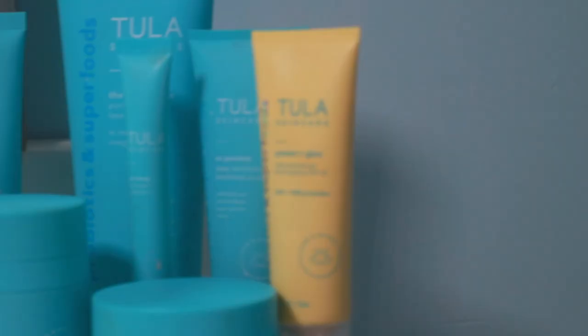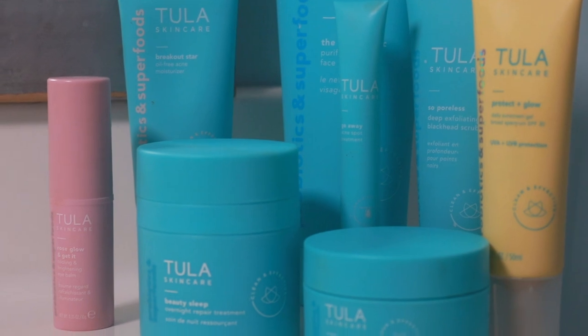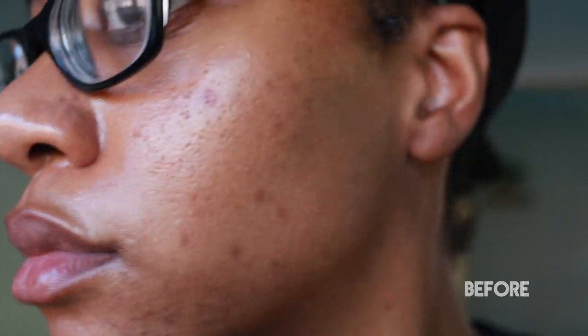Hey guys, what's up! I'm back with a new skincare video, and this is sponsored by Tula Skincare — they sent me a bunch of their products. I'm really excited to show you guys how my skin texture has been changing over time. A lot of you have been commenting on how my skin has changed for the better — the bounciness, the glow — all after using these products for at least a good month.